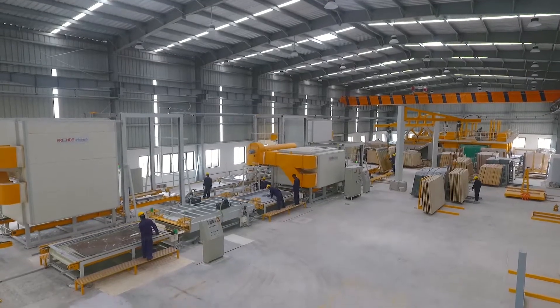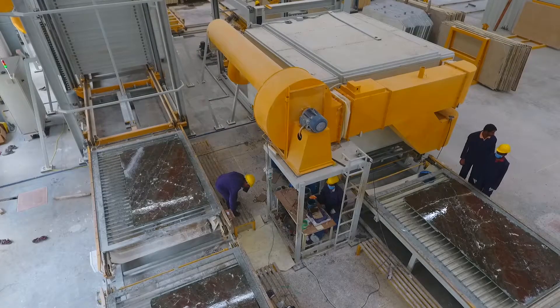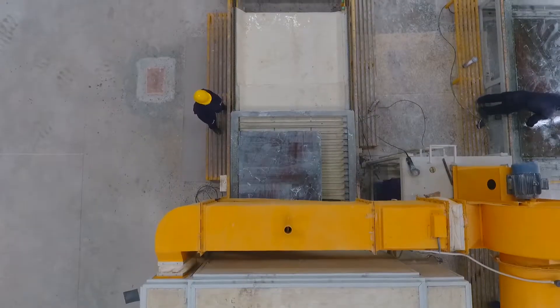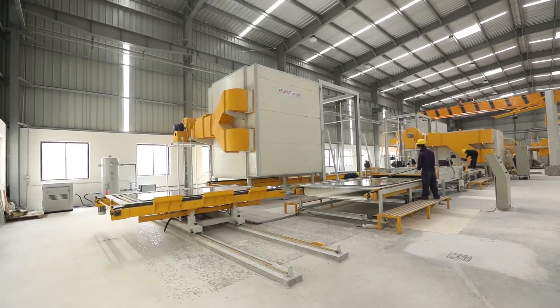Friends Engineering works with technical know-how from Intermec Greece and has developed a world-class resin line with European technology and expertise to provide a cost-effective and high-quality slab processing solution to customers.